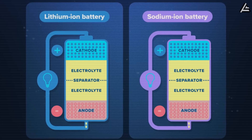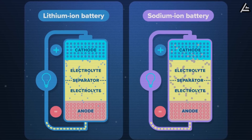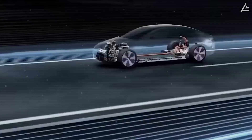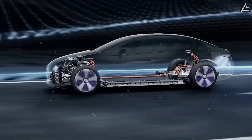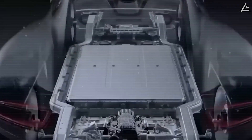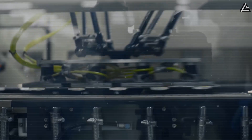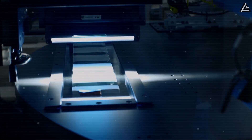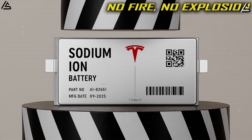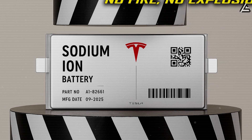How much safer are sodium-ion packs compared to today's lithium cells? What trade-offs might drivers face in range and weight? And could this technology make budget EVs more appealing for everyday buyers? That's what we'll break down in today's video. You're watching Autogear Shift, the channel that cuts through hype with straight, data-driven analysis of Tesla's technology moves.